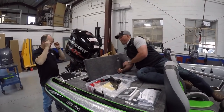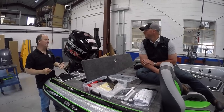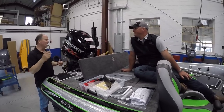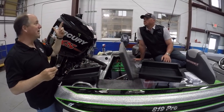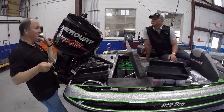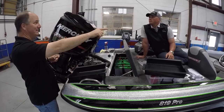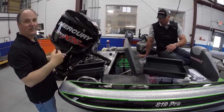Number one, the engine doesn't burn a lot of oil, so there's no reason to top it off. Number two, if you get out into an area where it's really rough, air bubbles will come out the breather in the top of the tank and you'll have oil in your bilge — that's no good. Also, if your trolling motor gets stuck on the bottom, before it lets the smoke out it's gonna trip that breaker.